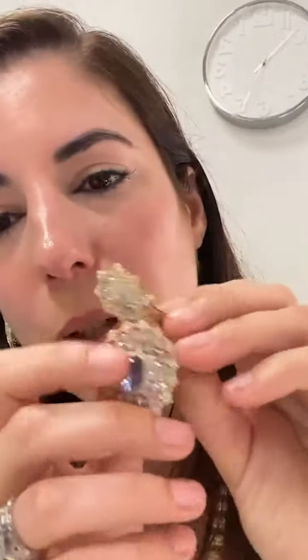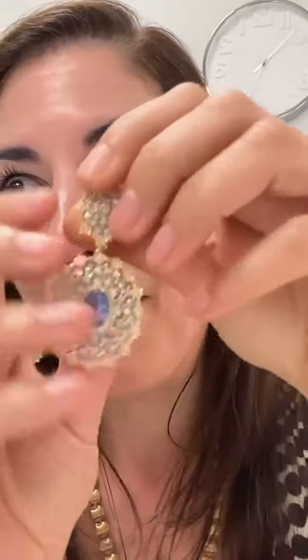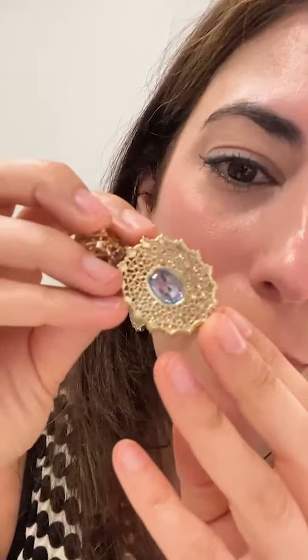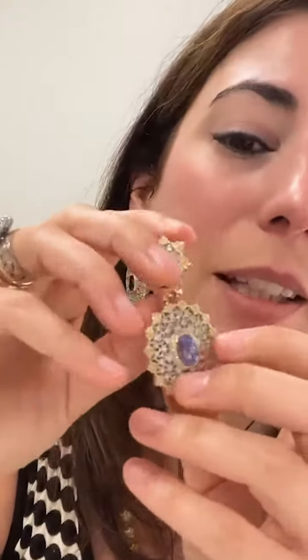And then I also have this pair of earrings. If I show you up close — these are also beautiful. They're lacy. We love them. You can see my finger through them because they're completely open, completely honeycombed in the back. And this is a lace design.